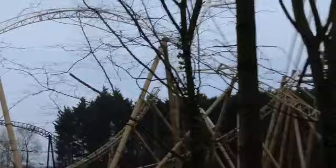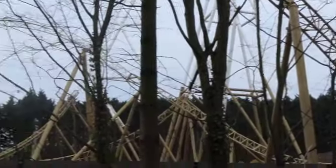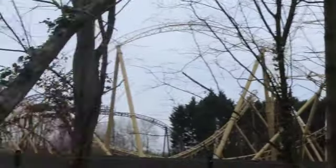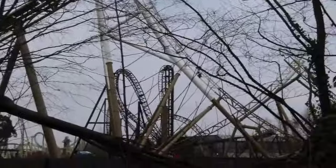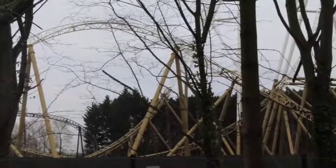Now that more track and supports are going in, you can definitely see more of the layout and where the coaster is going to be running - with those plans that were given, as well as the ride experience they posted to tease Hyperia at Halloween with a POV. Now that more track and supports are in, you can definitely see the layout.